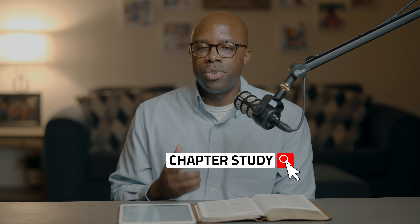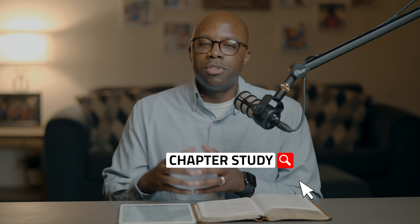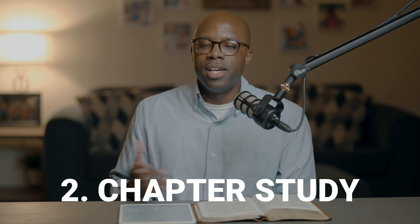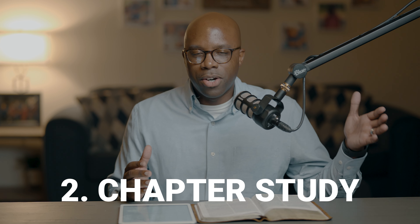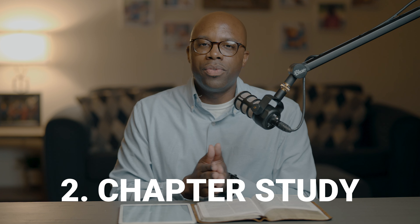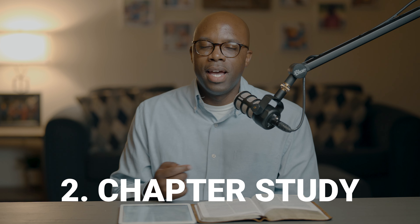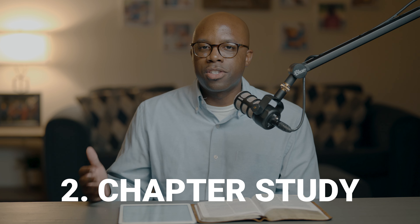If you're looking for a more general and broader understanding, the second approach — the chapter study — is best for you. In the chapter study, you're focusing on entire chapters or certain sections of the Bible. This is helpful if you don't have as much time but want a good understanding of a particular passage and how the flow of the narrative is maintained throughout the book you're studying.